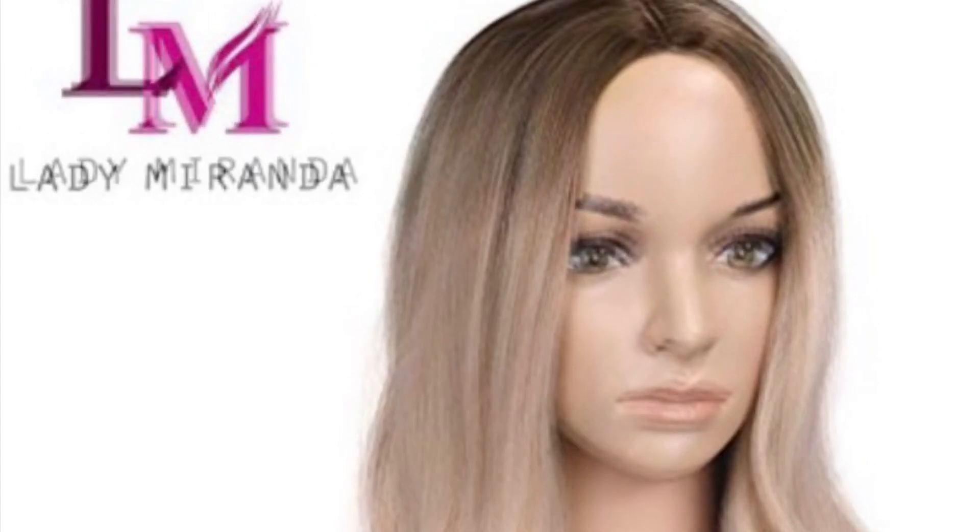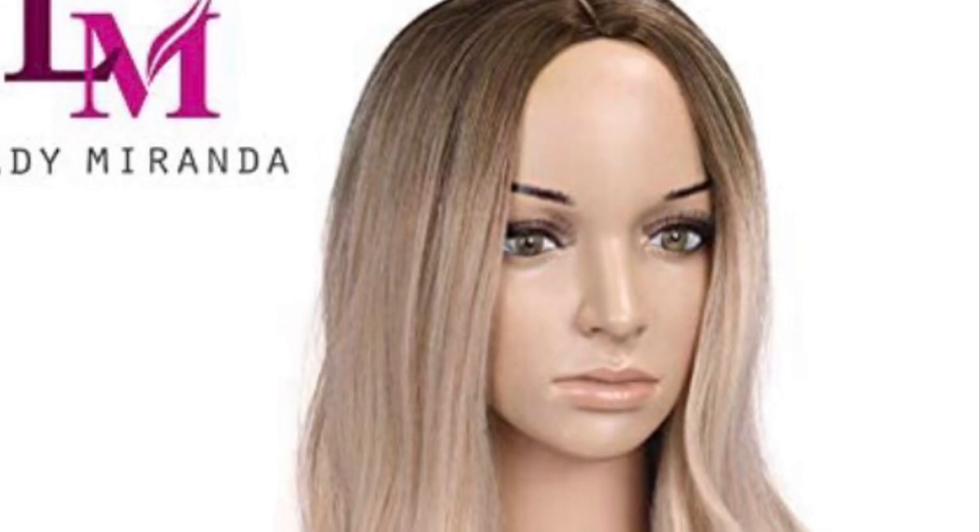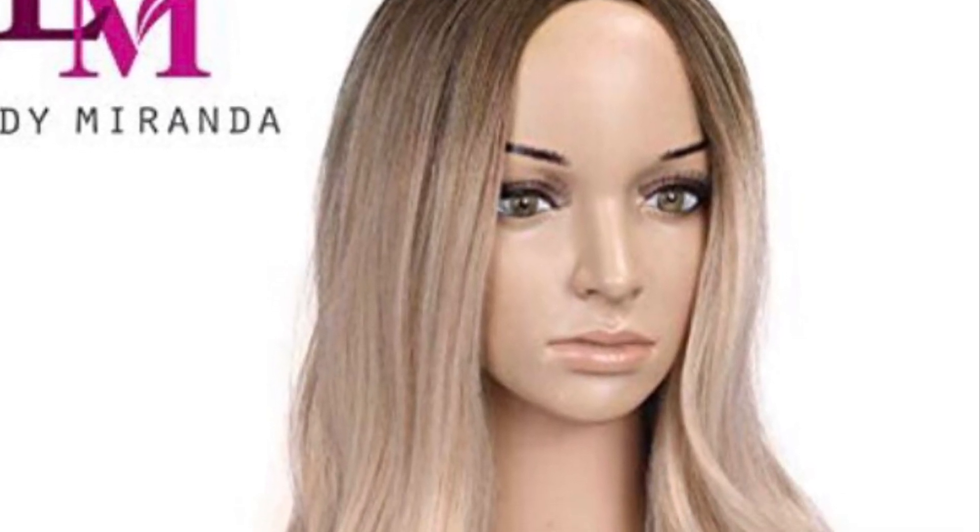I'm going to be dropping a link down in the description box to all these wigs that I'm showing you so they'll be easy for you to access and take a look at whenever you like. I'm going to go ahead and drop this video on Sunday so that you guys can have it the day before Prime Day.